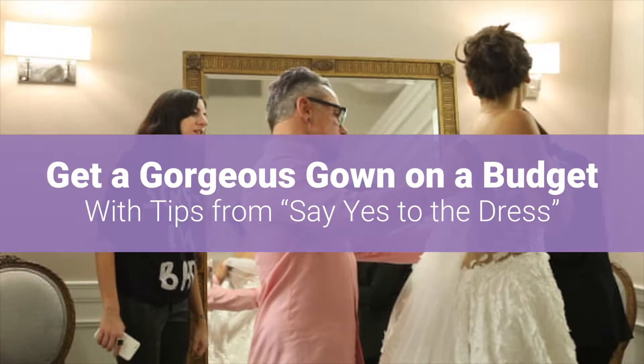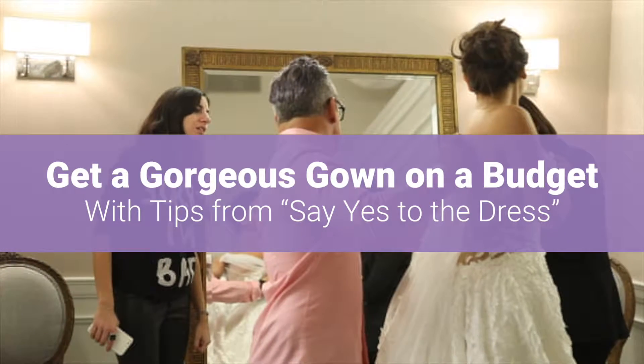It's like coming to 10 different bridal salons. We have approximately 2,000 samples to choose from, the best service in the whole world, and the most amazing alterations department.